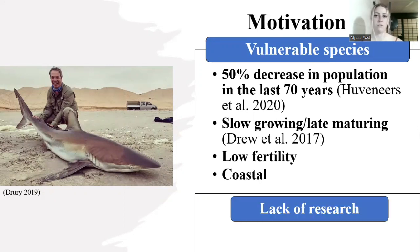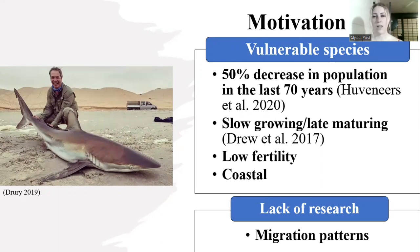Another motivation for my study is that there is a lack of research on this species. So I'm hoping that by determining if they can be identified using their notch pattern, it'll be an easier method to research this species. In my study specifically, I'm going to be looking at their migration patterns, because bronze whalers are highly migratory and only spend a few months out of the year in South Africa.